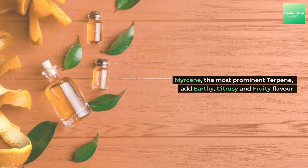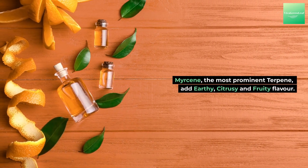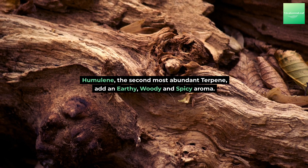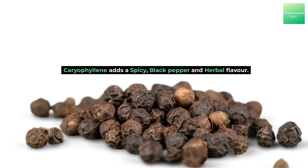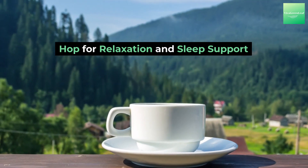Hops oil is packed with several beneficial terpenes, including myrcene, humulene, and caryophyllene. Myrcene, the most prominent terpene, adds an earthy, citrusy, and fruity flavor. Humulene, the second most abundant terpene, adds an earthy, woody, and spicy aroma. Caryophyllene adds a spicy, black pepper, and herbal flavor.